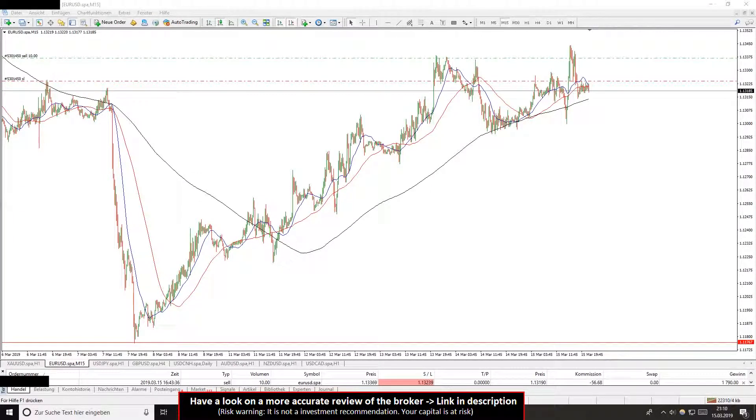How I easily make $1800 in forex day trading in a low amount of time — I show you that in this video. You can see the platform MetaTrader where I am trading forex. You will find the link in the description below.